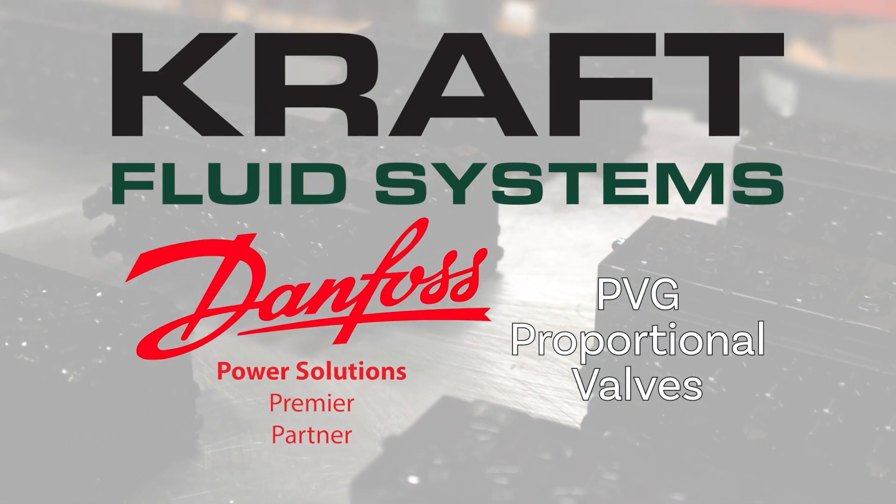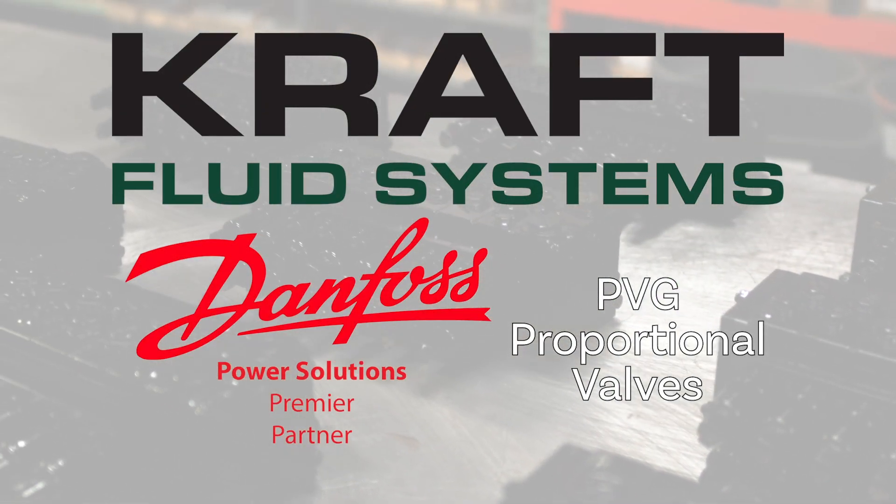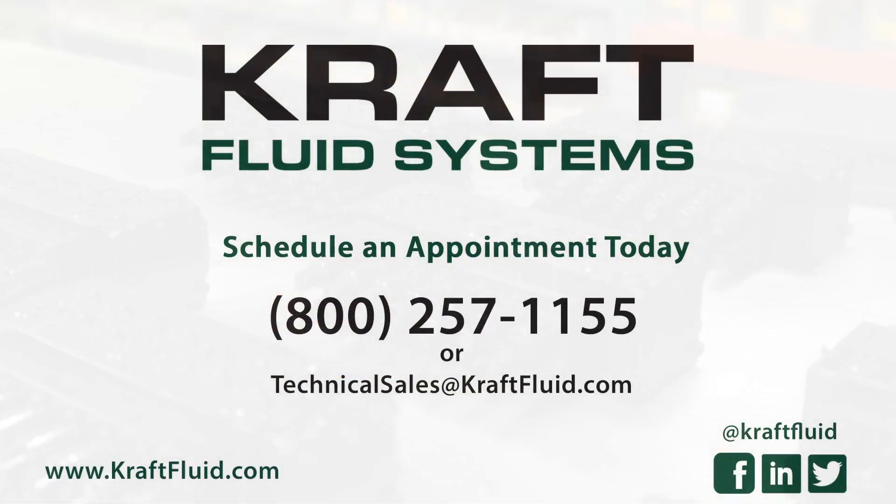If you're looking to add high quality and accurate proportional controls to your machine design, please contact us at 1-800-257-1155 or drop us a line at technicalsales@kraftfluid.com.